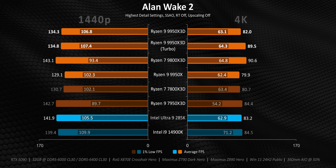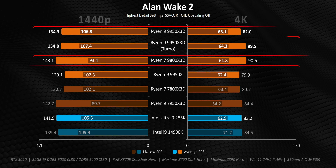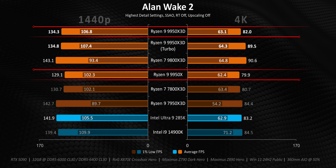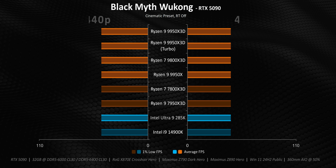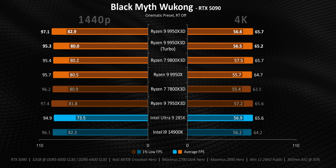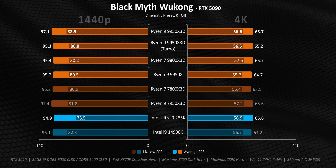Let's kick things off with Alan Wake 2. Historically this has been a very strong title for Intel processors, and the 9800X3D gets amazing averages here too. While the 9950X3D comes up a bit short in that respect, it still beats the 9950X at both resolutions while also providing much better 1% lows. Turbo mode doesn't really do anything at 1440p, but there's oddly a minor improvement at 4K. Black Myth: Wukong is completely GPU-limited at both resolutions in both 1% lows and averages, so there's no meaningful difference between any of these processors.